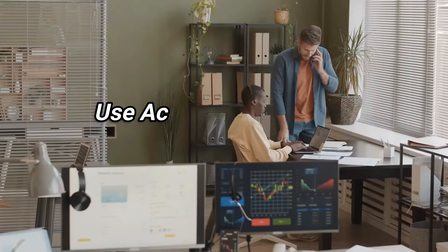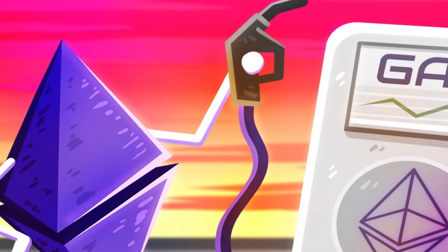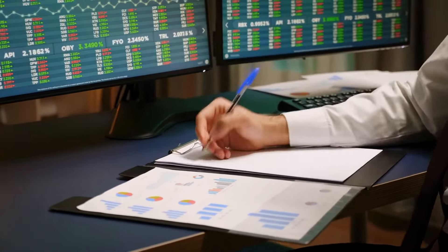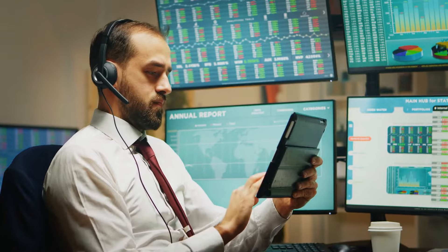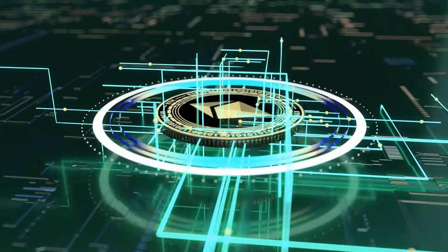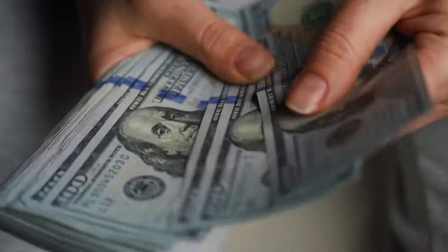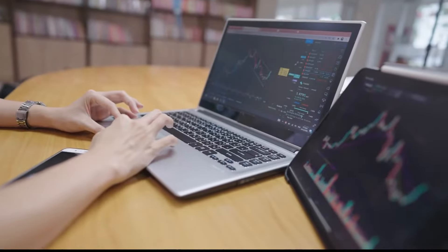Number three: use accurate Ethereum gas fee calculation. It is possible that the gas fee estimations provided by your Ethereum wallet are not accurate, since they do not take into account congestion caused by real-time transactions. When dealing with time-sensitive transactions, it is recommended that you use specialized tools such as the Etherscan gas tracker. This tool performs an analysis on the pending transactions taking place on the Ethereum mainnet and offers a number of different estimations for time-sensitive gas charges. In the end, you won't find yourself paying more than you should or having to pay fines because you didn't adjust your gas limits appropriately.